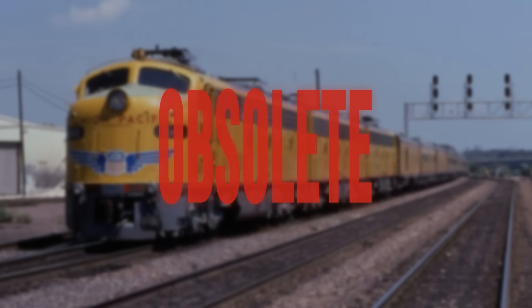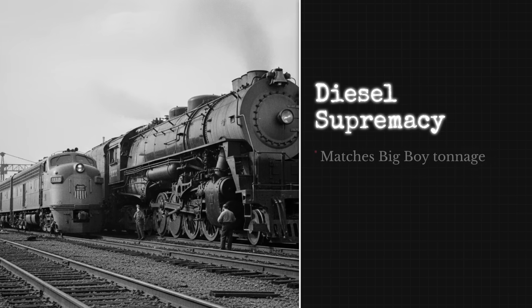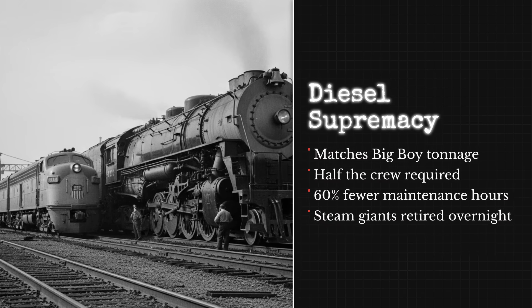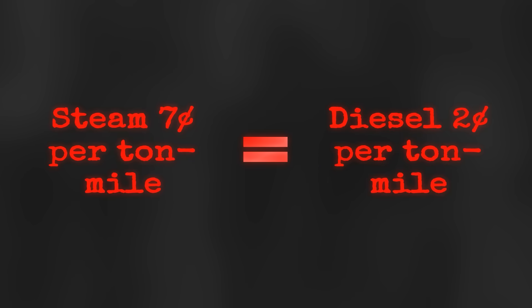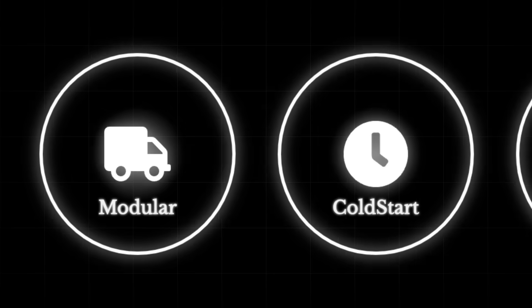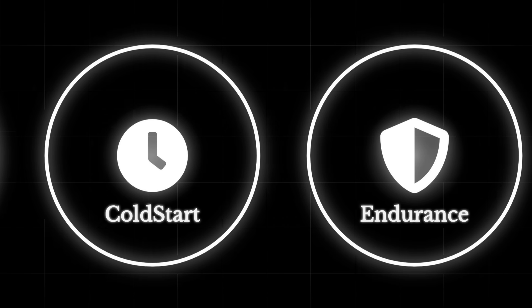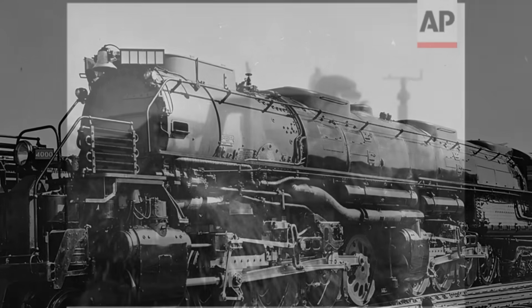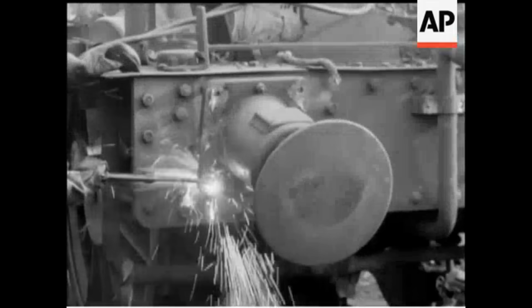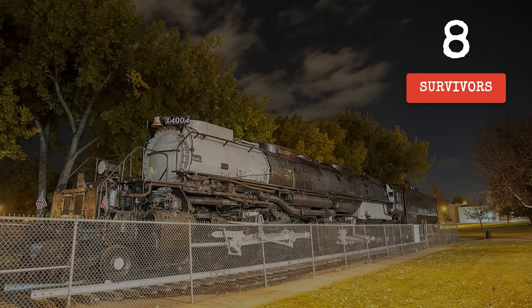Diesel electrics rewrote the rulebook almost overnight. A typical three-unit diesel set could match a Big Boy's tonnage with half the crew and less than 40 percent of the maintenance hours. Union Pacific's own figures show diesel slashing cost per ton-mile from nearly seven cents with steam to just over two. The new engines could be coupled in any combination, started cold, and run for days without the round-the-clock shop work steam demanded. For the Big Boys, this meant the end: seventeen were cut up for scrap, their era closed. Eight survived, scattered from Cheyenne to Dallas, silent but not forgotten.